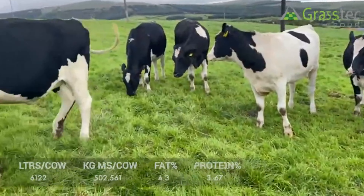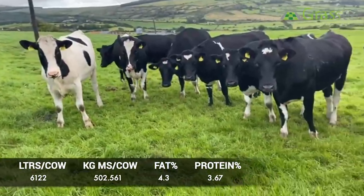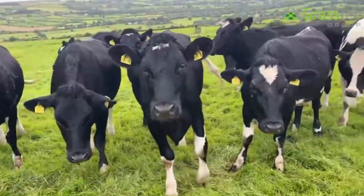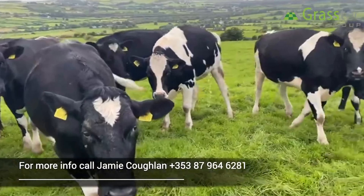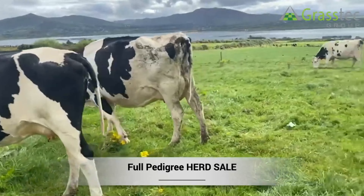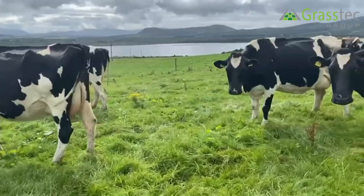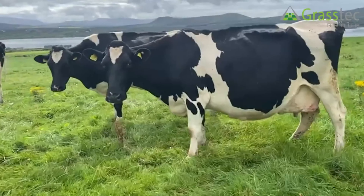Over to Liam Barton. What did you view this week? I viewed a group of spring calving, cross-bred, three-way cross in-calf heifers. These animals are fully genotyped, coming from a fully milk-recorded herd, delivering probably top 5% in the country on fat, protein, milk price, and production. All these heifers have been scanned, with 60% of the group in calf to sex semen and the remainder in calf to an Angus stock bull. Probably the best group I viewed this week.